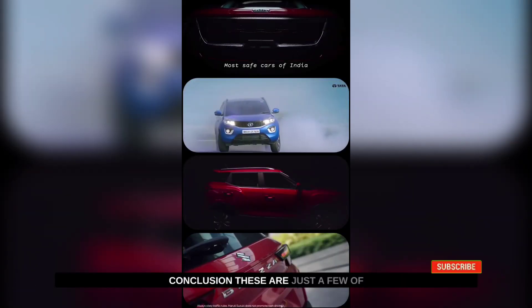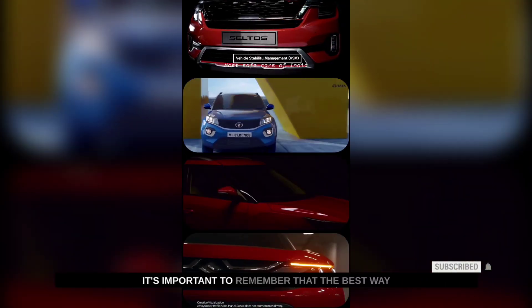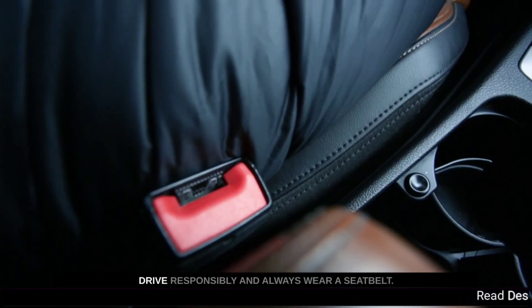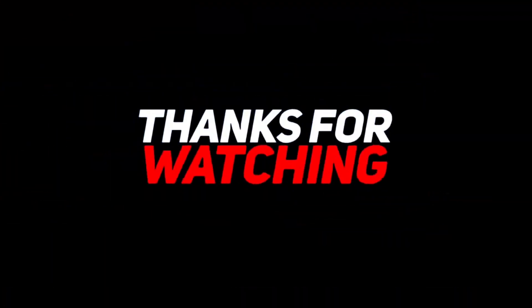These are just a few of the top safest cars in India. It's important to remember that the best way to stay safe on the road is to drive responsibly and always wear a seatbelt. Thanks for watching.